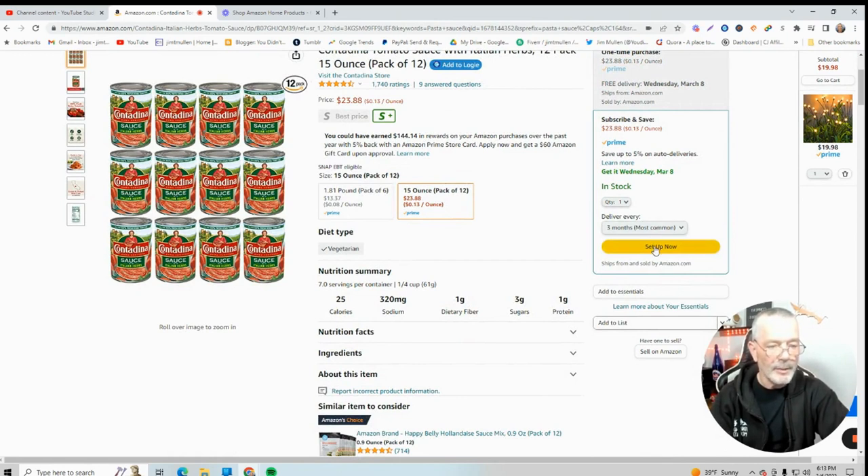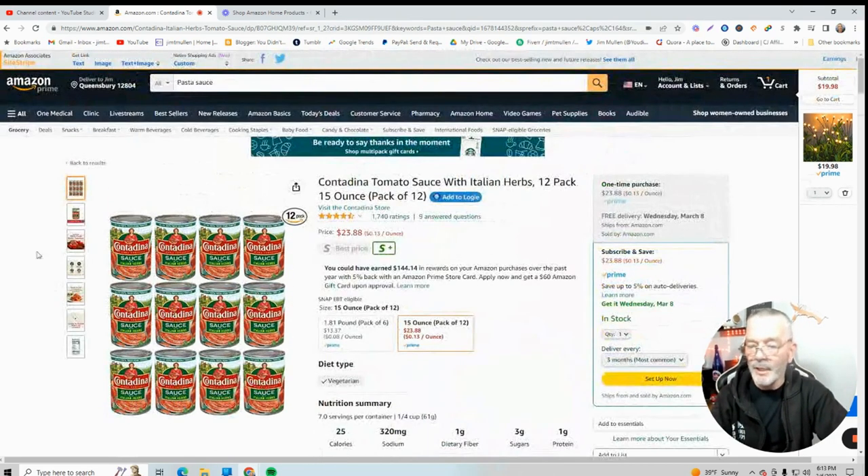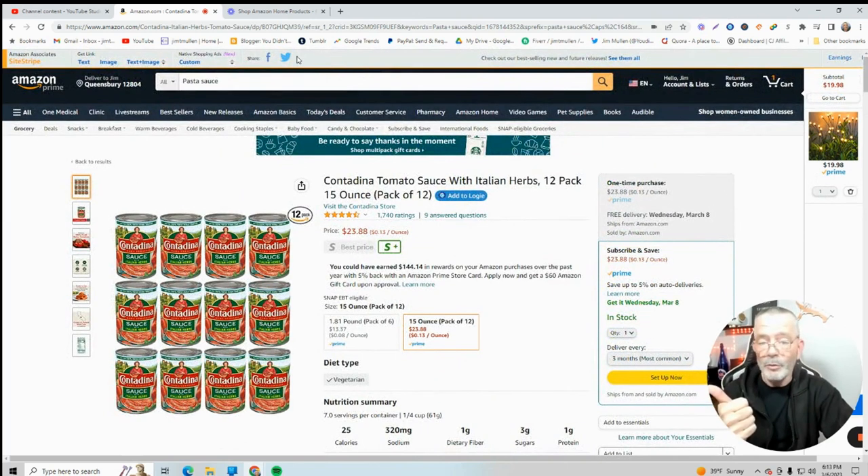You set it up and you can cancel it at any time. If you have five items delivered at the same time, you're going to save 15% on those items for the rest of your life — whether you're getting them every week, every two weeks, every month, whatever you're doing. That's my tip for today: save 15% for life on Amazon. Join the Facebook group, come check me out on Amazon Live. I'll see you there.